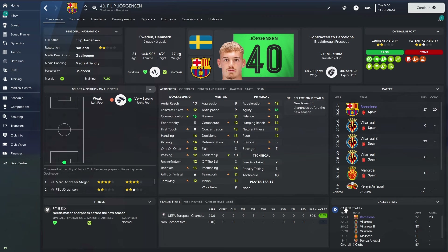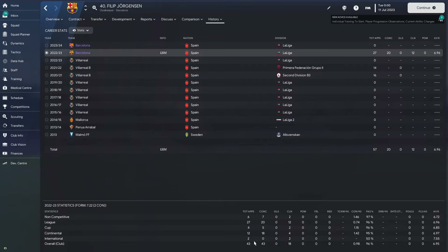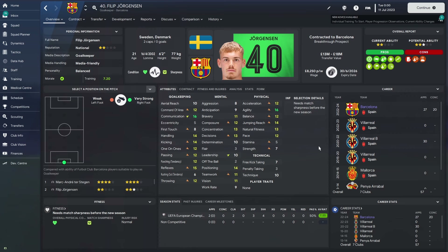Looking at his stats for the season just gone: he played a total of 43 games, conceded 43 goals, and managed 18 clean sheets — not a bad return for his first season. We'll now jump ahead to the end of season three and see how he's got on.